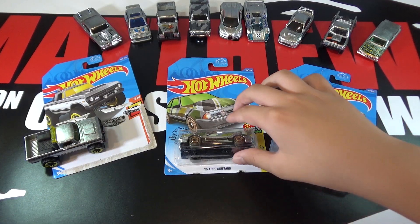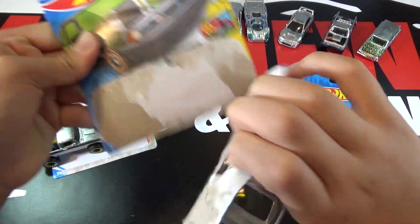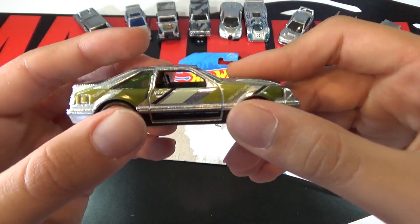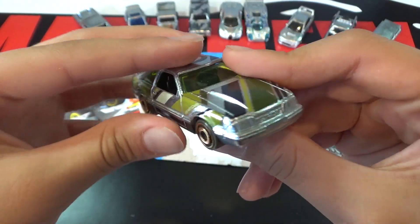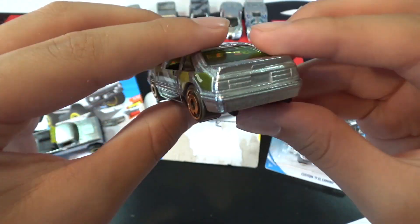Next up is the '92 Ford Mustang. Of course it's Zamak, then here's a dark green, then a lighter green, and a white stripe right here. It also has a black and green stripe. I'm not a fan of the colors, but it still looks pretty cool in Zamak.